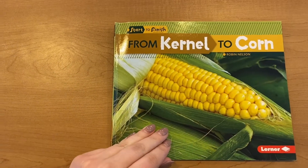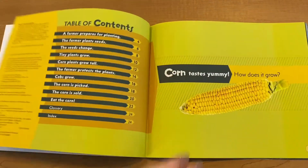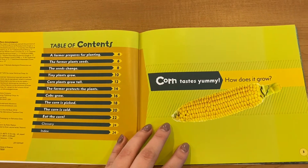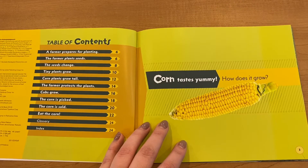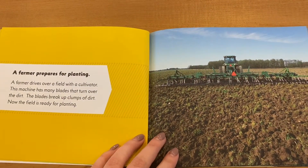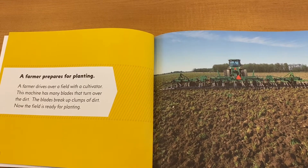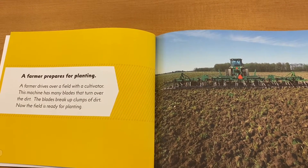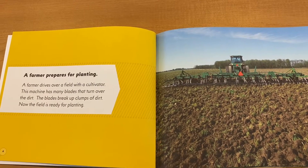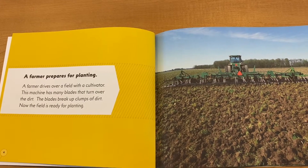From Kernel to Corn by Robin Nelson. Corn tastes yummy — how does it grow? A farmer prepares for planting. A farmer drives over a field with a cultivator. This machine has many blades that turn over the dirt. The blades break up clumps of dirt. Now the field is ready for planting.